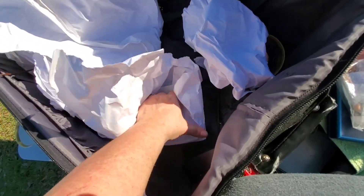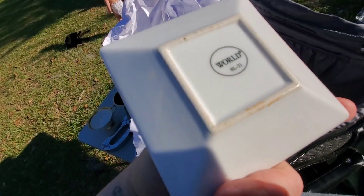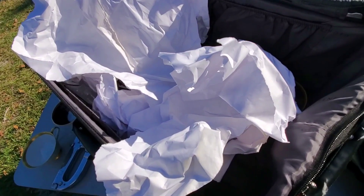Very pleasantly surprised with my mystery suitcase. I bid on another mystery suitcase, but I didn't win — I didn't want to go too, too high. This is, let's see — World SL31, so I'll probably look that up.